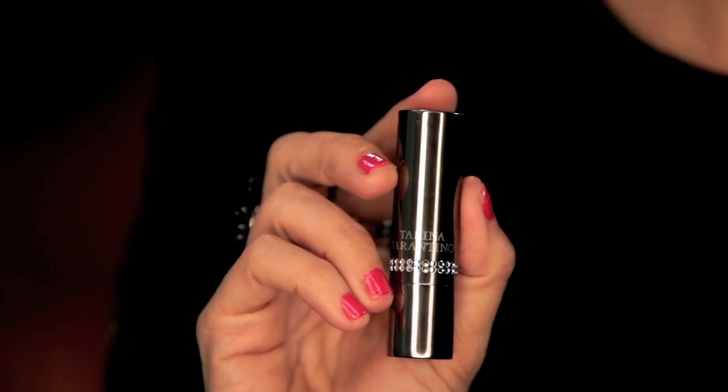Now I'm going to apply my Conditioning Lip Sheen in Cameo for that neutral lip. I love this lipstick — it feels so good going on. How gorgeous is that? That's the perfect neutral shade to balance out this dramatic eye look.